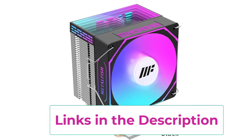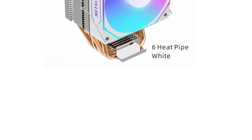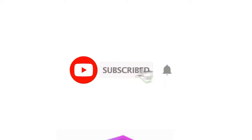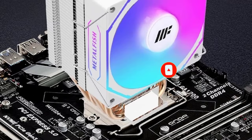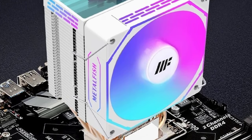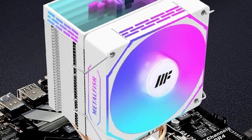The RGB lighting adds a modern aesthetic touch, allowing users to customize their PC's appearance with vibrant colors and lighting effects that can be synced with other ARGB components. The cooler's white radiator adds a clean and stylish look, blending well with all-white or RGB-themed setups. Its silent fan operation ensures minimal noise even during high-performance tasks like gaming or video editing, while efficient heat dissipation helps keep CPU temperatures in check, enhancing system stability and longevity. Overall, the Metalfish CPU cooler offers reliable performance, a sleek aesthetic, and wide compatibility, making it ideal for users looking to balance effective cooling with visual appeal.